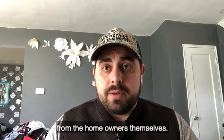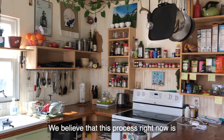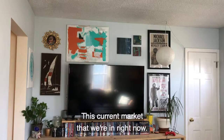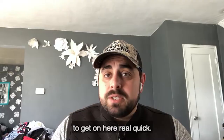We believe that this process right now is the best process that we have to continue to buy and sell homes in this current state of affairs, this current market that we're in right now. With that being said, just wanted to get on here real quick and chat with you about the third step of the virtual home buying process. Please let us know if you got any questions. Thanks.